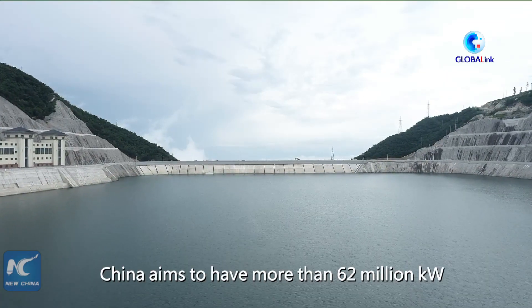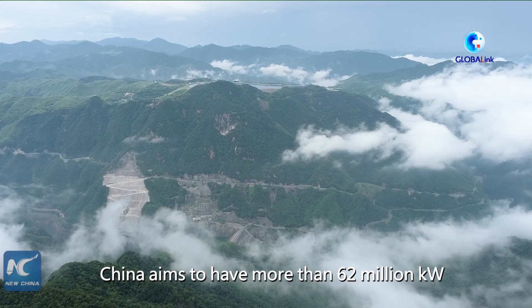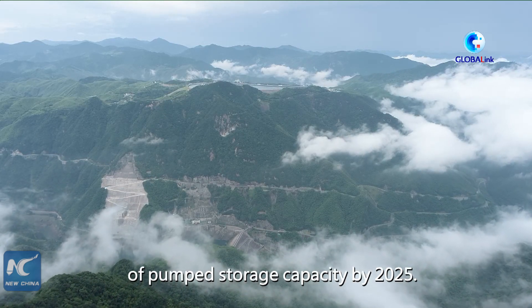According to officials, China aims to have more than 62 million kilowatts of pump storage capacity by 2025.